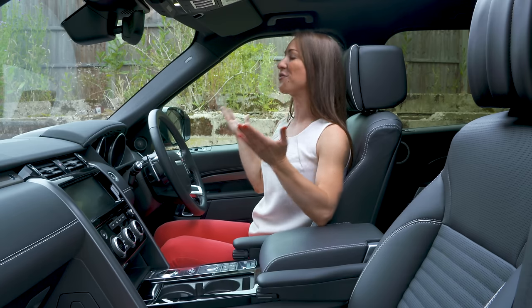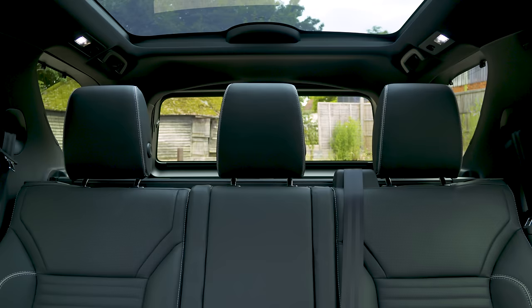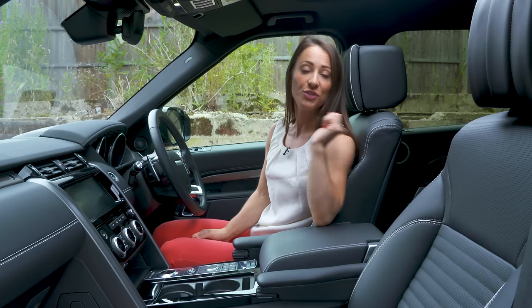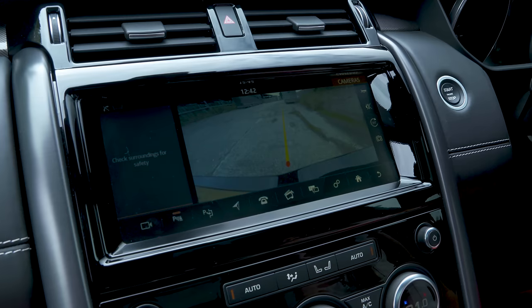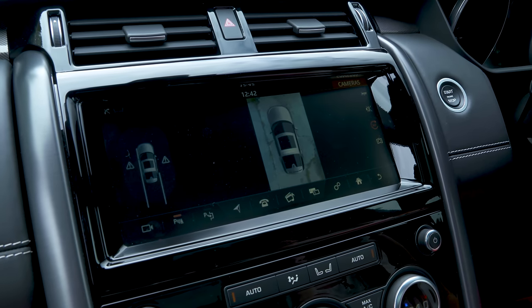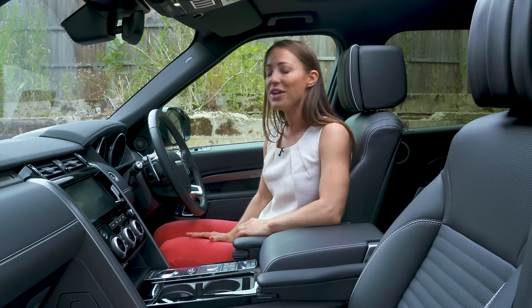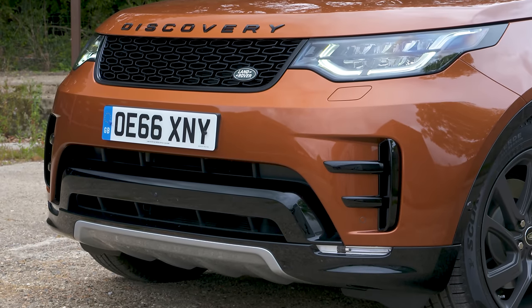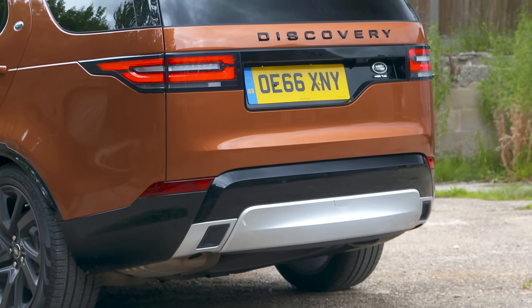While it's easy to see out of the front of the car, the rear view is hampered slightly because it's so long. However, if you go for HSE you get a reverse parking camera, and if you go for HSE Luxury you get surround-view cameras, which is brilliant. All but the entry-level S model come with front and rear parking sensors.